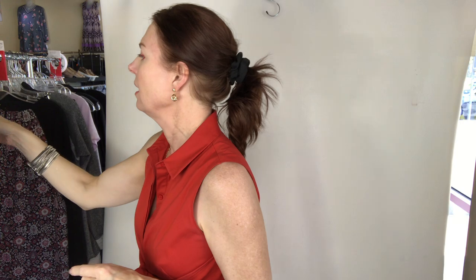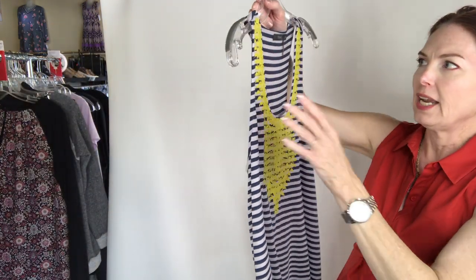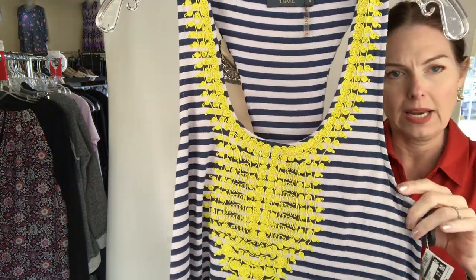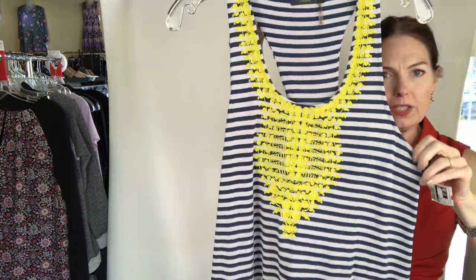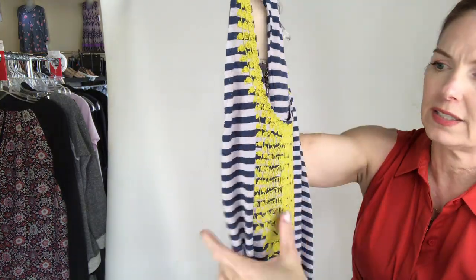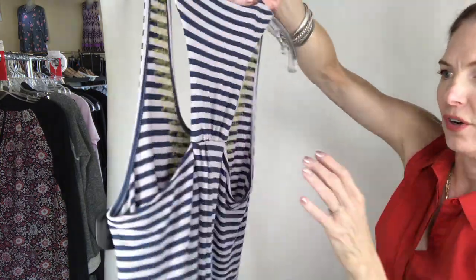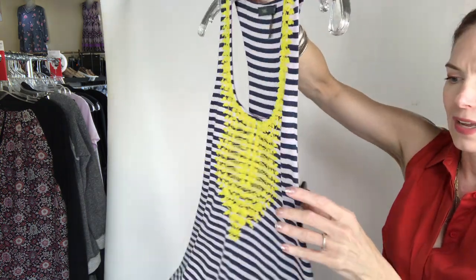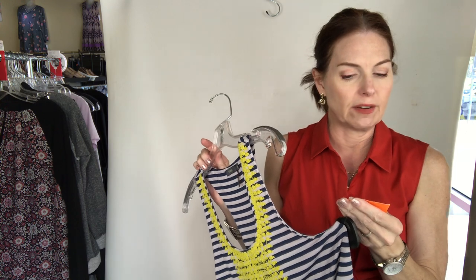Last, we've actually had this top before and we sold it. It's from THML — it's a size medium, gray and navy blue stripe, and then it has this great super neon yellow right across the front. There's the back. This one is $7 — THML top, sleeveless, blue/yellow, medium for $7.